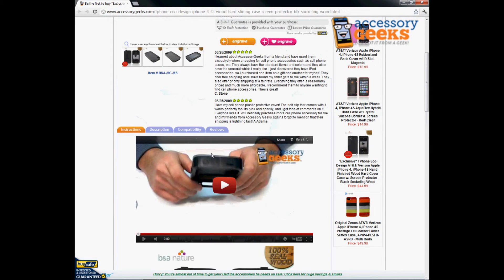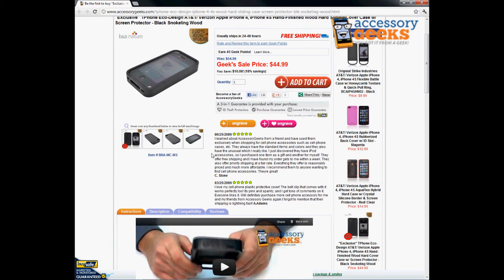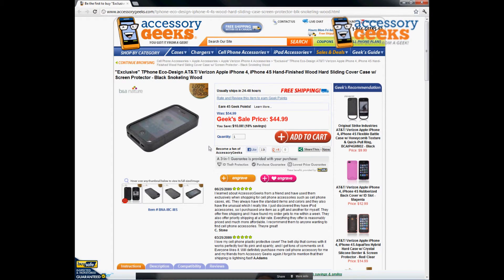It will definitely be an icebreaker or a conversation starter, so it's a good item to invest in. We also have free shipping on top of the great price, so check it out and let me know what you guys think. Thanks for tuning in guys, and remember — you got it from a geek.